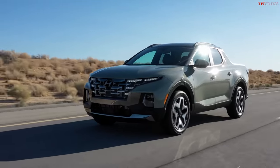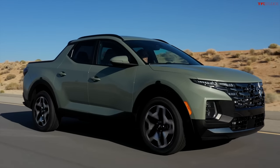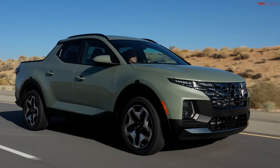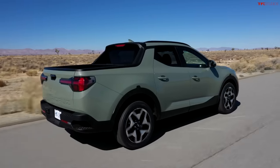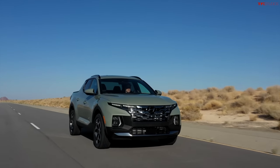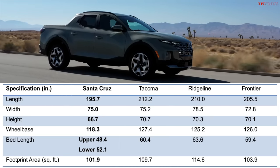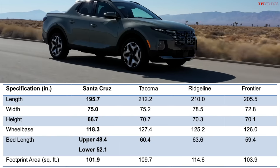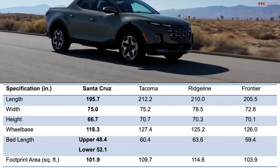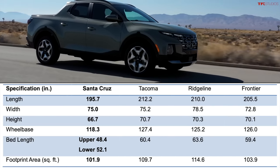Looking at the profile, it's really sleek and reminds you of a crossover — it actually shares a lot of components with the 2022 Hyundai Tucson. The sizing sits in between categories, a little smaller than a mid-size truck. The wheelbase on the Santa Cruz is 118.3 inches, about seven inches shorter than the Honda Ridgeline and about nine inches shorter than a Toyota Tacoma crew cab. Overall length is about 15 inches shorter than the Ridgeline and about 17 inches shorter than the Tacoma.